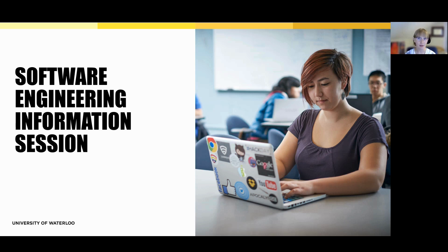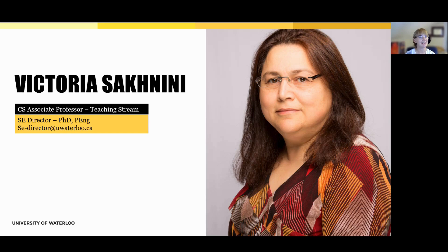My name is Abby and I'm the undergraduate recruitment specialist for the Faculty of Engineering at Waterloo. In this session, I'll give you a quick overview of our software engineering program, including what you'll learn, the types of co-op jobs students pursue, and how it compares to similar programs such as computer engineering and computer science. I'd like to introduce Dr. Victoria Sicdini, the director of the software engineering program here at Waterloo.